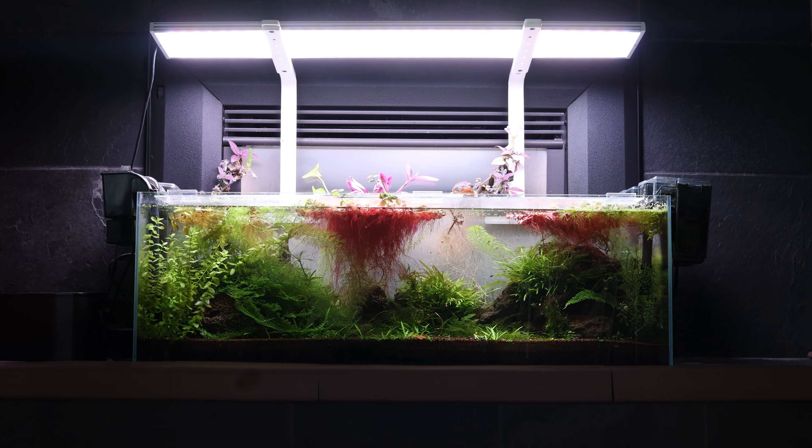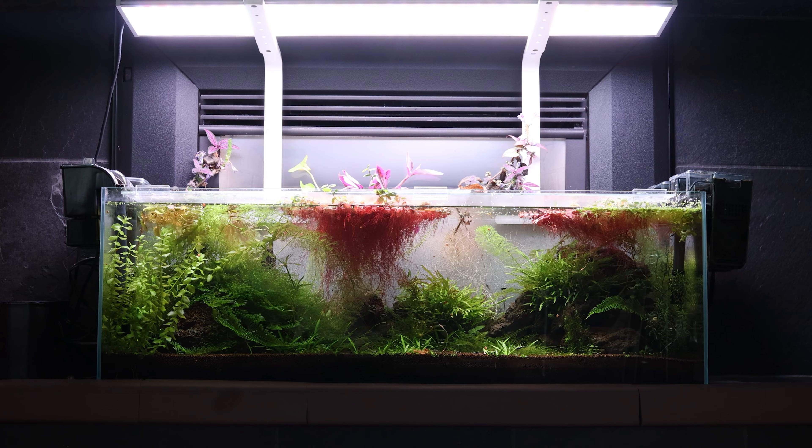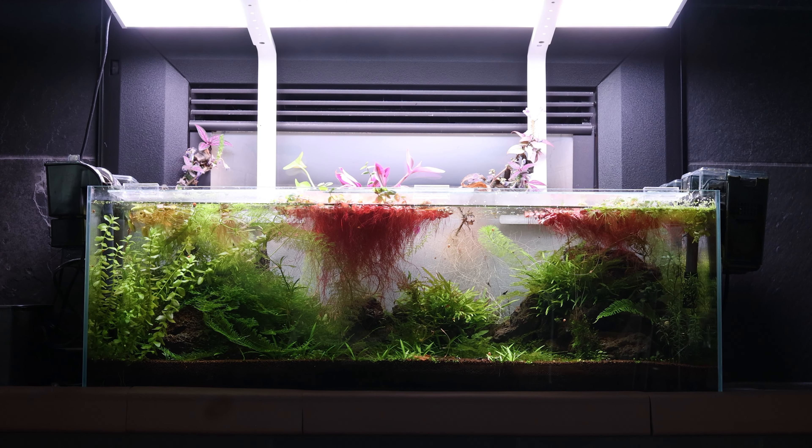Welcome everyone, it's Ray from RW Aquarium Pages. I'm here to share my journey in planted aquariums, shrimp tanks, and everything in between.